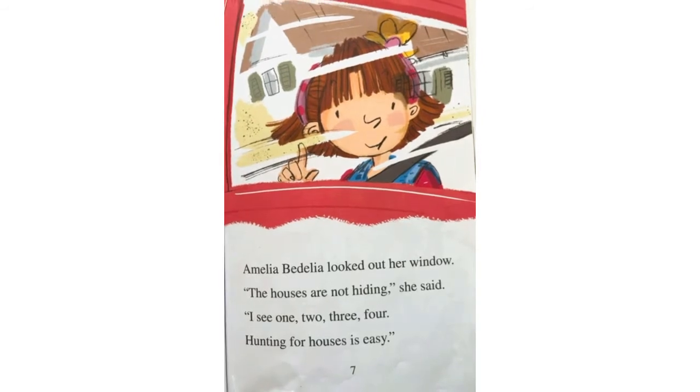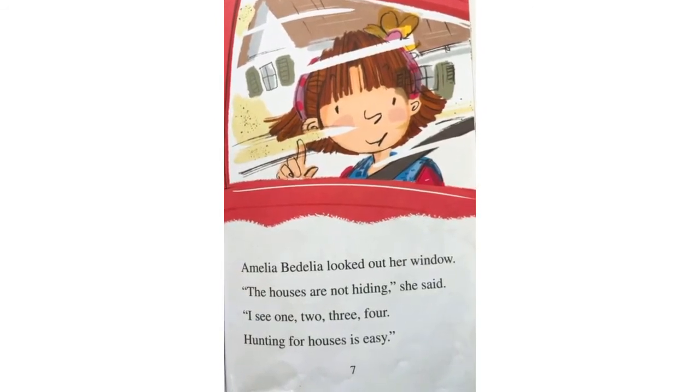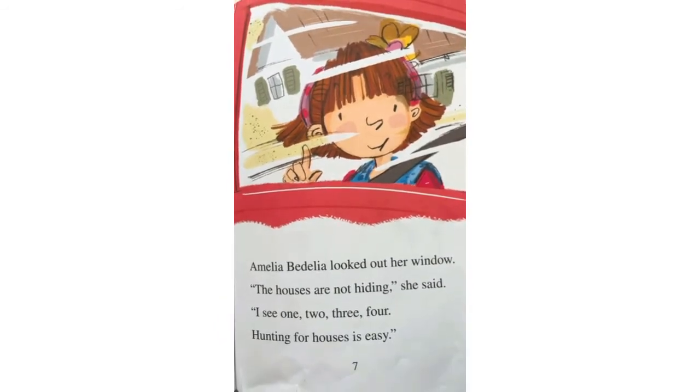Amelia Bedelia looked out her window. The houses are not hiding, she said. I see one, two, three, four. Hunting for houses is easy.